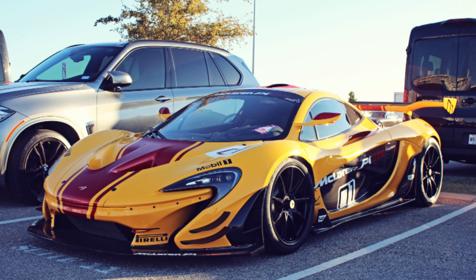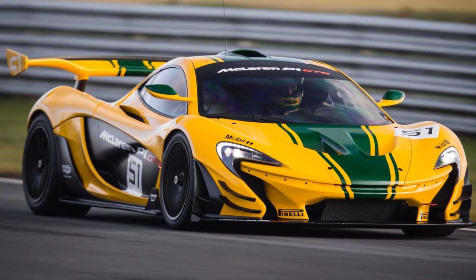Everyone remembers the regular McLaren P1 and how it was able to stand alongside the Porsche 918 and the Ferrari. Well, McLaren decided to make a flagship off its flagship and created a car with unparalleled performance. In Top Drives, that performance translates to a 0-60 in 2.5 seconds, a top speed of 217 miles per hour, and an unfathomable handling score of 96.